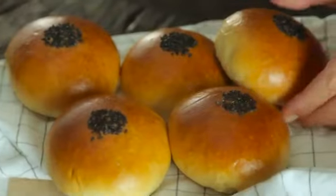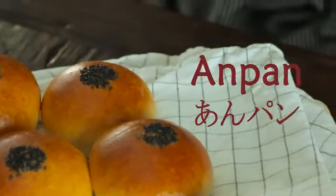If you want the easier close equivalent, Cook Fiction pointed out that poffins are basically anpans — a type of Japanese sweet roll with a paste filling inside.